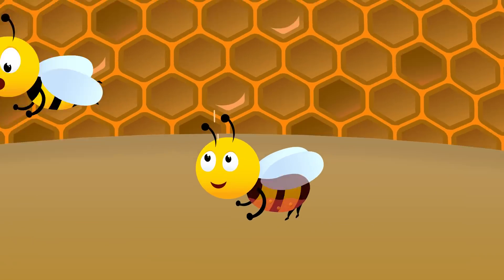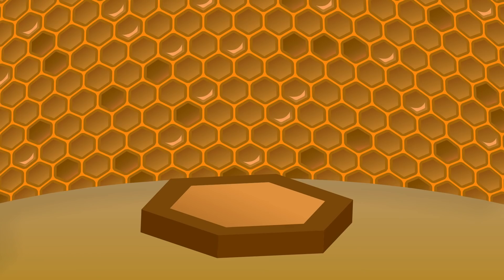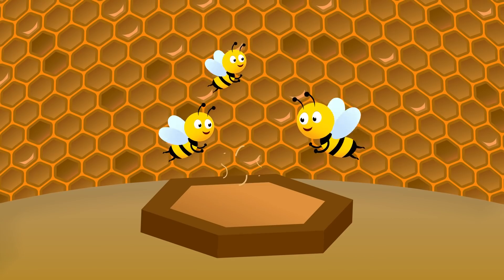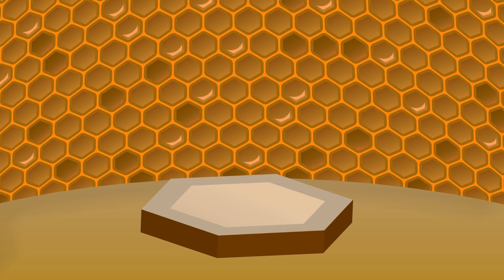This mixture is then passed on from house bee to house bee, where the process is repeated until the nectar is fully converted into honey. It is then stored in honeycomb cells, which are like tiny jars of wax. At this stage the honey is still wet, so the house bees fan it with their wings until it becomes dry and sticky. After that, they cover it with a wax lid to keep it clean.